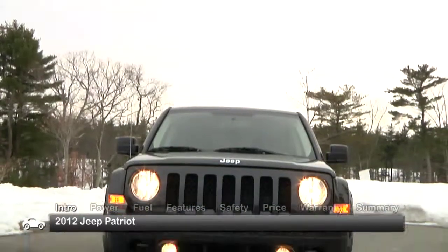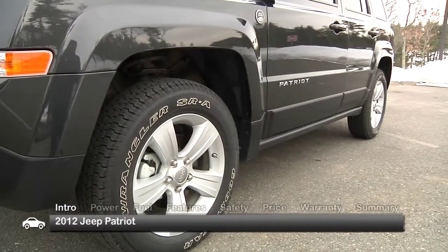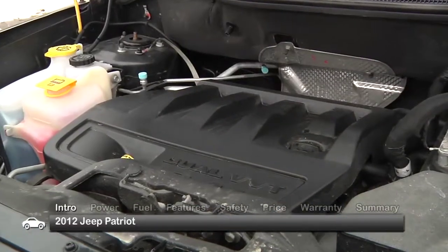Our Latitude test model featured fog lights below the grille and available 17-inch aluminum wheels, as well as the larger of the two available engines.